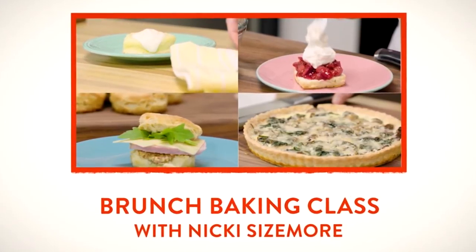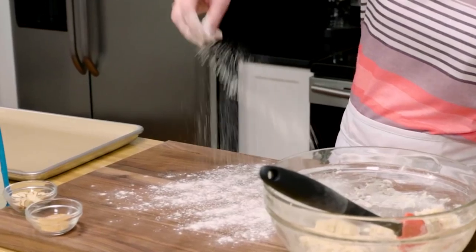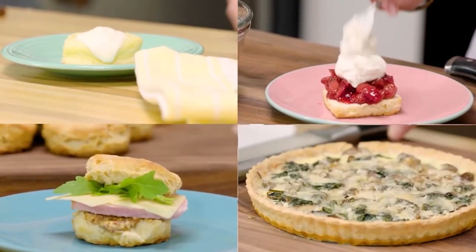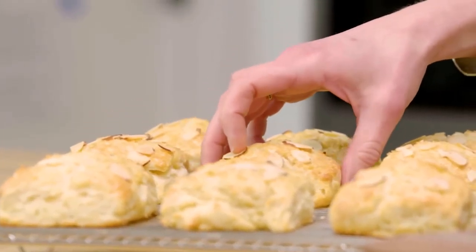And next, if you need a great idea for food this weekend, we have a brunch baking class in partnership with Bob's Red Mill Flour. In this 25-minute class, Nikki Sizemore showcases four delicious recipes for a perfect brunch. Our promise to you? Inspiration and recipes that will make your next brunch incredible.